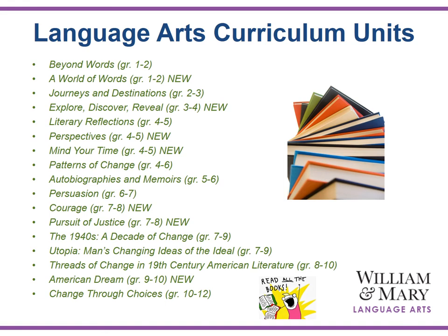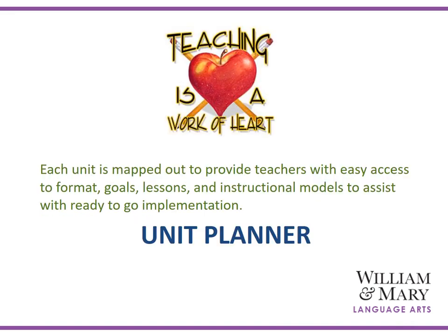The language arts curriculum units beginning with grades 1 and 2 — Beyond Words — all the way to grades 10 through 12 — Change Through Choices — are built upon themes, concepts, and generalizations. We will be highlighting three of our new units: Perspectives for grades 4 and 5, Courage for grades 7 and 8, and Pursuit of Justice for grades 7 and 8. You will notice that the units span a grade level or two depending upon your student population and levels of learning. Each unit is mapped out to provide teachers with easy access to format, goals, lessons, and instructional models to assist with ready-to-go implementation.